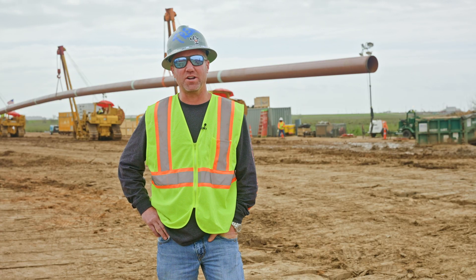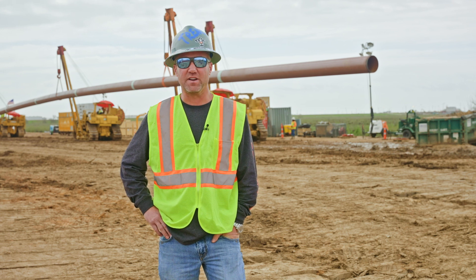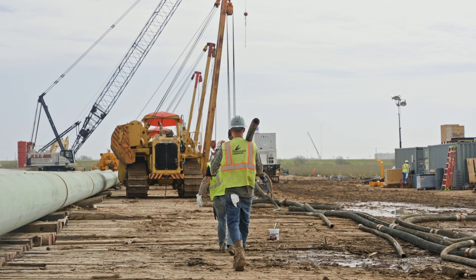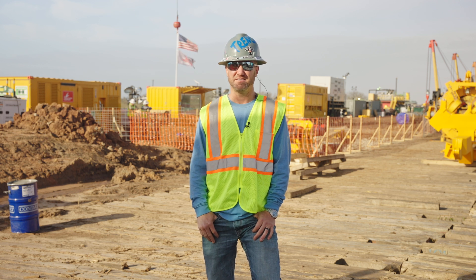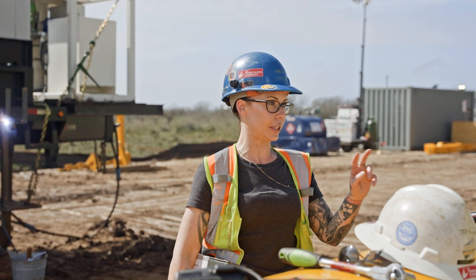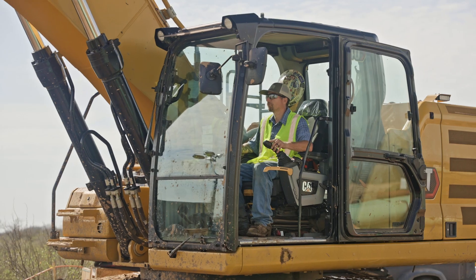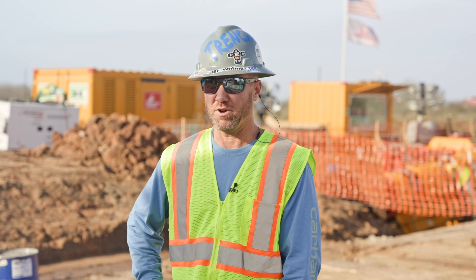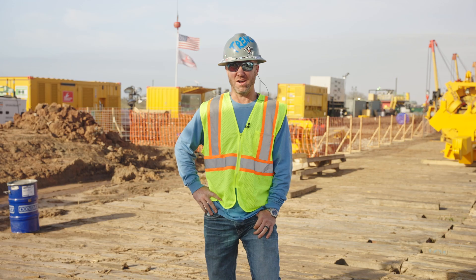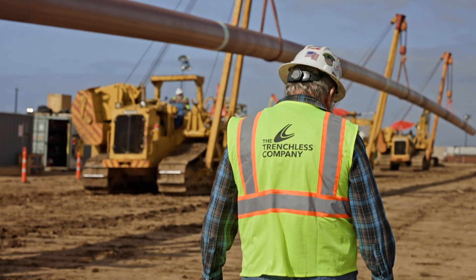The client trusted us for this project due to our extensive background, specifically along the Gulf Coast, our resumes, and our crew that have been together for 20 plus years. This is our 20th direct pipe crossing — worldwide there have been fewer than 200, so we've done more than 20% of all crossings worldwide. The Trenchless Company's unique value includes our history, knowledge, detailed execution plans that paint the picture for clients, and our relationship with the U.S. Army Corps of Engineers.